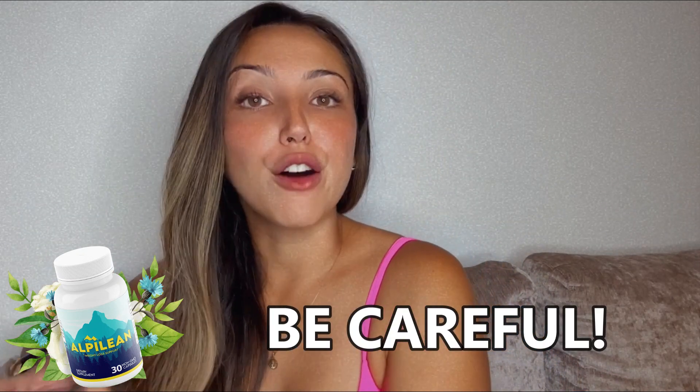Thousands of people from all over the world are having amazing results with Alpilean, and so can you. But I have to tell you to be really careful, because due to Alpilean's success there are a lot of people selling fake products on the internet.